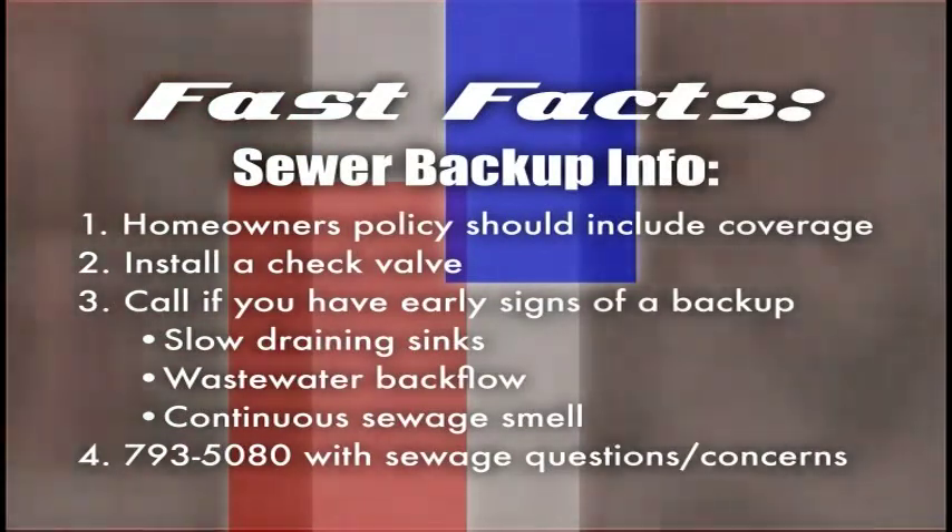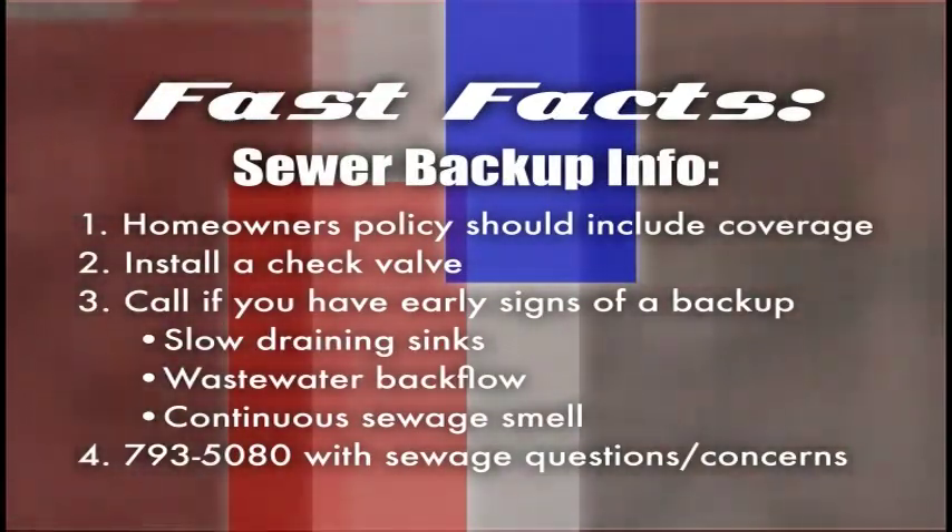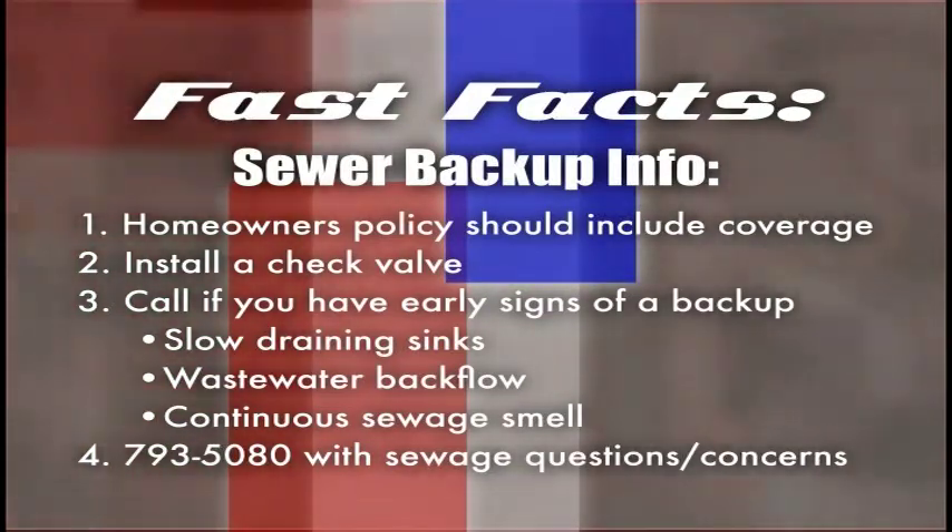Sewer backups can wreak havoc on your home, but there are several important facts that can help. Make sure your homeowner's insurance policy covers damage from a sewer backup. Even if a backup is due to a blocked city main, the city may not be allowed to pay for damages.